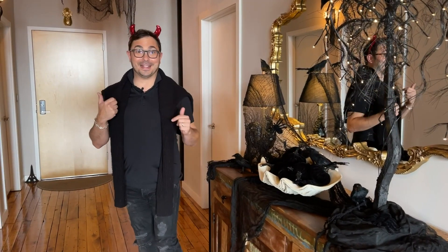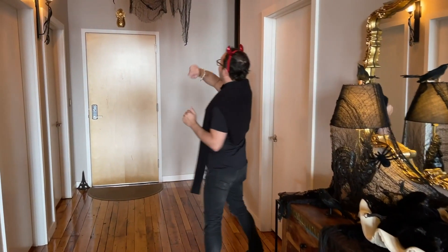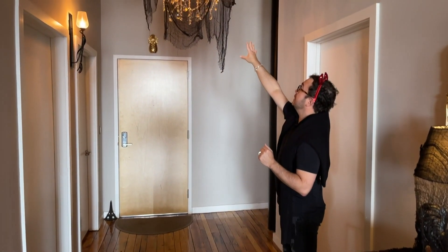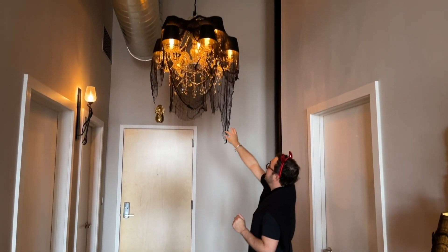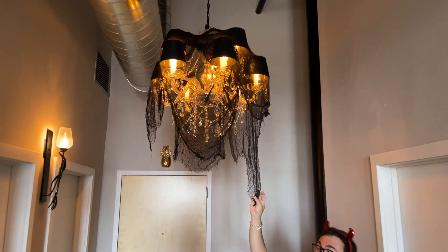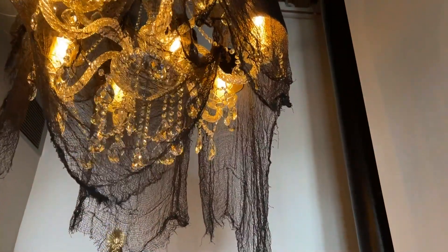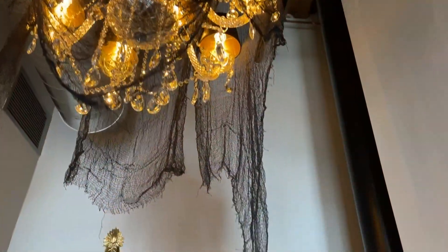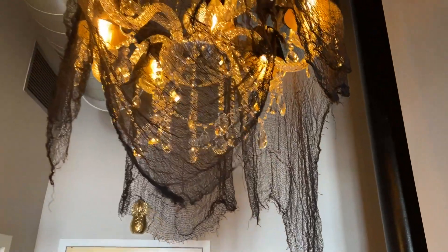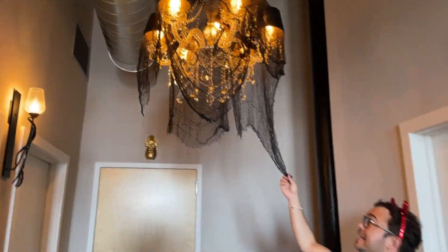Come with me — let's start here in the foyer. I have this gorgeous chandelier and I just draped it with black gauze cloth. I buy a lot of my Halloween decorations at the dollar store and at Target. I really don't invest a ton of money in them, but I do take care of them year after year, so I've had this gauze for probably about eight years.